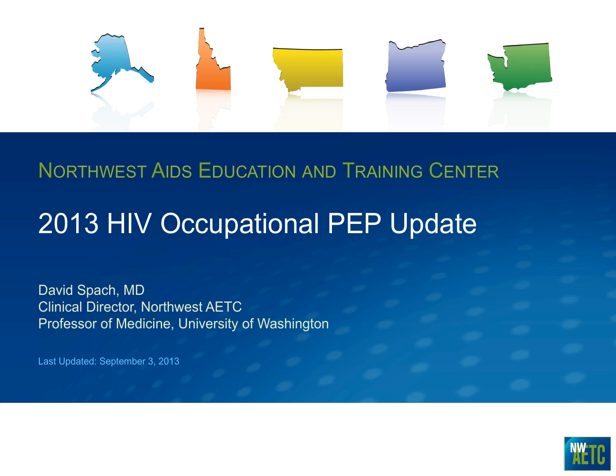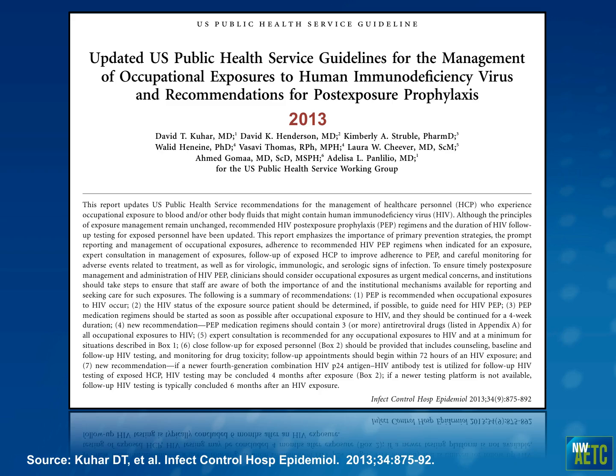This is a timely topic since approximately three to four weeks ago, new recommendations and guidelines came out for occupational post-exposure prophylaxis. This talk will focus on an update on occupational PEP. The new guidelines do not address non-occupational exposures such as sexual PEP, and they only focus on HIV — no recommendations for hepatitis B or hepatitis C. These guidelines came out in Infection Control and Hospital Epidemiology, a bit under the radar compared to the usual CDC MMWR venues.